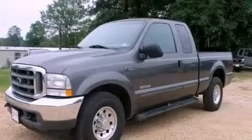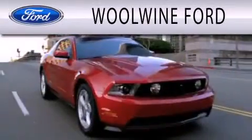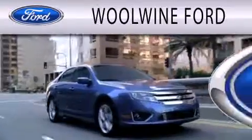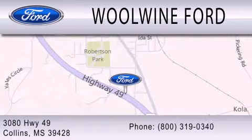Please call today to reserve this vehicle for a test drive. Windward is dedicated to doing everything possible to ensure that the experience you have selecting your next vehicle is as pleasant as possible. We are located at 3080 Highway 49 in Collins.